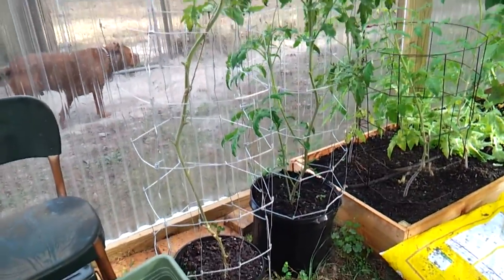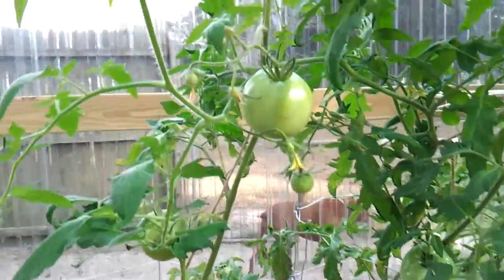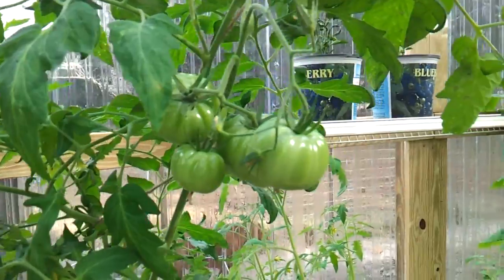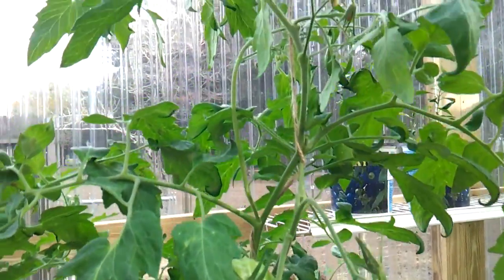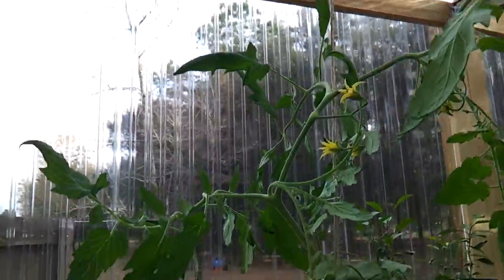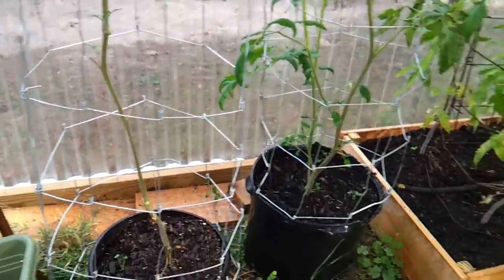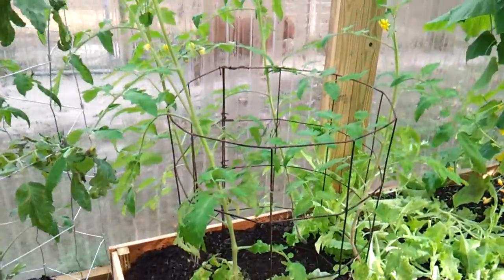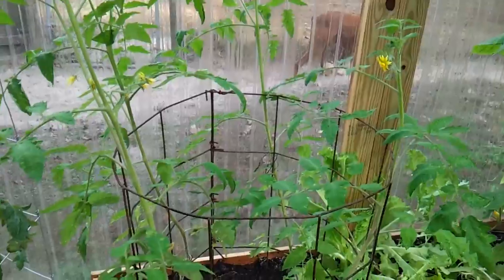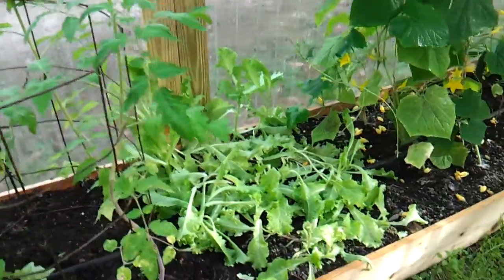We're in the greenhouse again, things coming along pretty good — they're getting on up there. Amazing, these tomato plants, we're going to have to start staking them up a little bit better too.